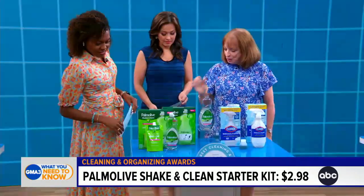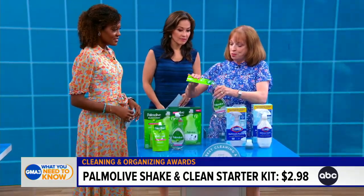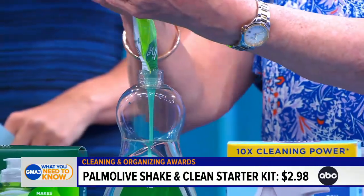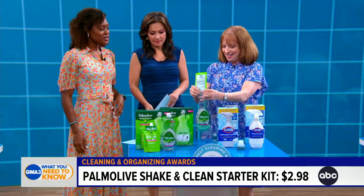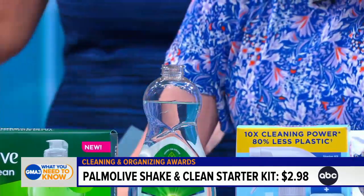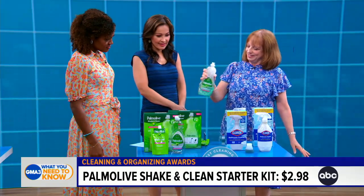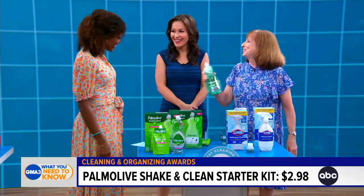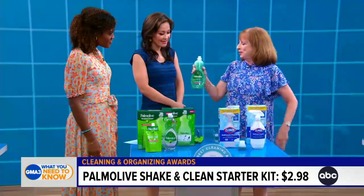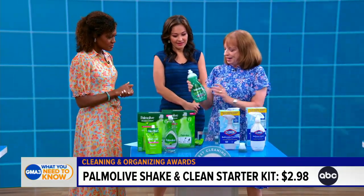Palmolive Shake and Clean is a dish soap starter kit. You buy the starter kit — it comes with a clear bottle and a little pouch of gel. You fill the bottle with your own water, pour in the gel, put the cap on, and then shake it from side to side so it mixes and dissolves. It's like a little science experiment in a bottle! It turns the regular Palmolive green color. In our tests it made lots of long-lasting suds and cleaned just as well as regular Palmolive. Once you're out, you keep the bottle and just add more water and another packet — cutting down on plastic waste.